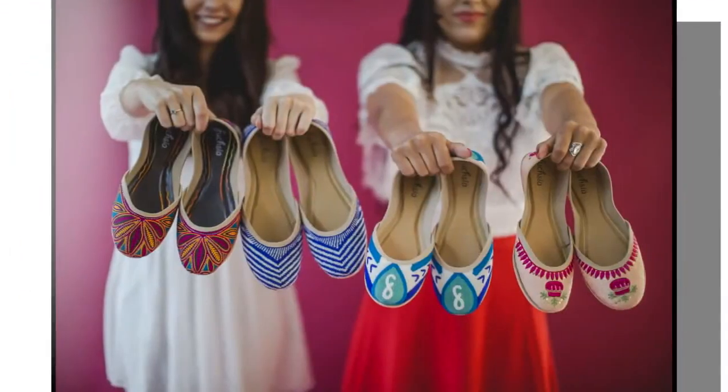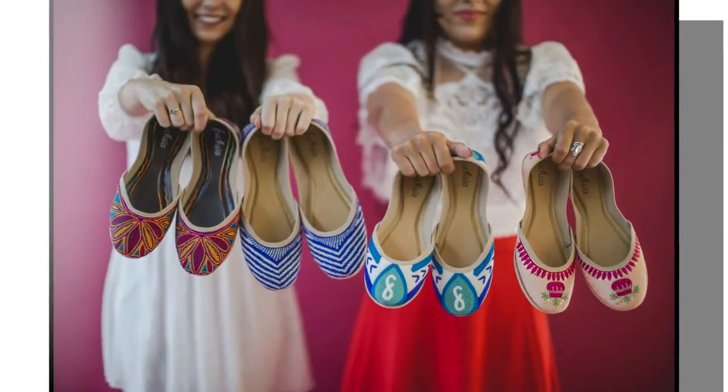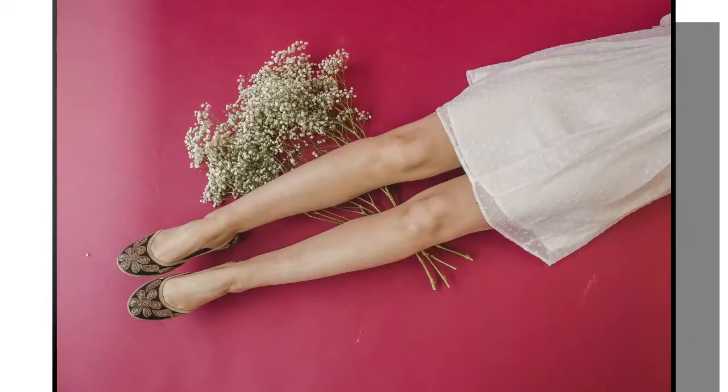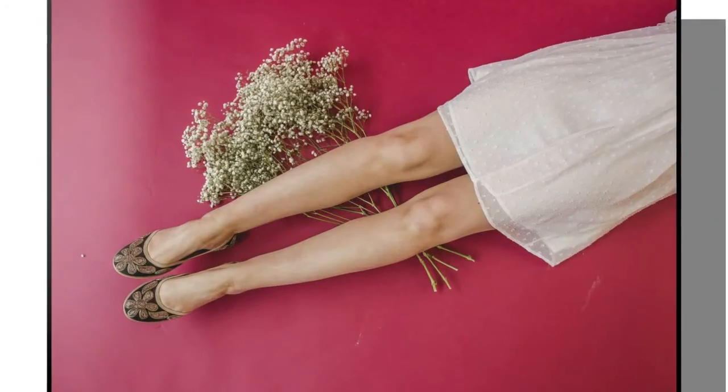So who are your customers? Our customer is someone who stands for ethical choices in fashion and demands unparalleled beauty and quality.